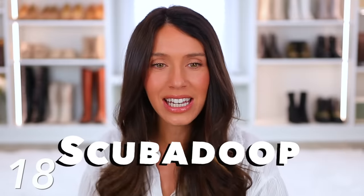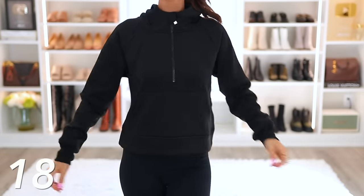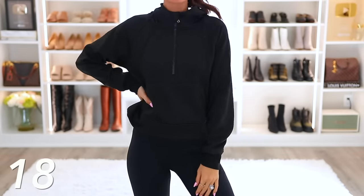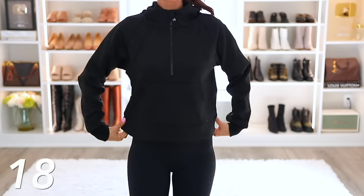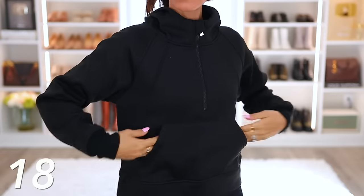Let's talk Lululemon next. I'm going to start with the scuba dupe — the scuba pullover that's all the rage right now. Everyone wants this, and to me this is a much more affordable option. It looks just as good and feels just as good. I got it in black — I love it in black, it just looks so nice with leggings. It's a sporty, athleisure vibe. I love the neckline; it's kind of like a mock neck. There is a zipper there so if you want to unzip it and show off some neckline you can, but it's just a really nice pullover at a much better price.